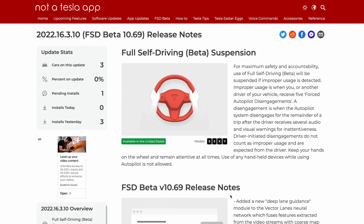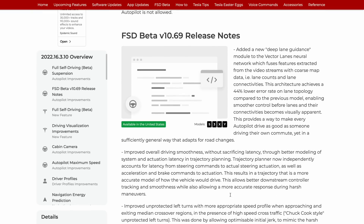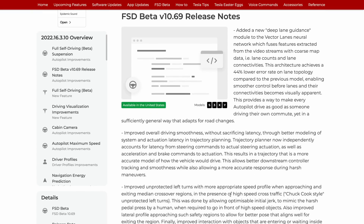Let's get into FSD Beta 10.69. So far the early reports seem to be quite strong — this seems to be a significant step forward. The release notes are different from 10.13, which never made it past employee testing. Tesla has added a new deep lane guidance module to the VectorLane's neural network, which fuses features extracted from video with coarse map data such as lane counts and lane connectivities. This architecture achieves a 44% lower error rate on lane topology compared to the previous model, enabling smoother control before lanes and their connectivities become visually apparent.